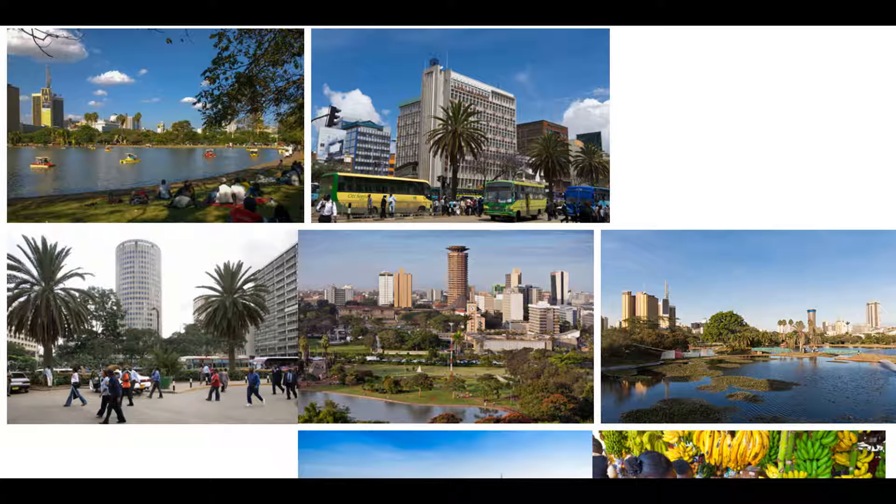Number three is Alamy. Alamy is another large stock photography site where you can sell images, vectors, illustrations, and more. When you sell your content on Alamy, you'll receive 50% commissions on all sales. That's much more than Shutterstock and Fotolia.